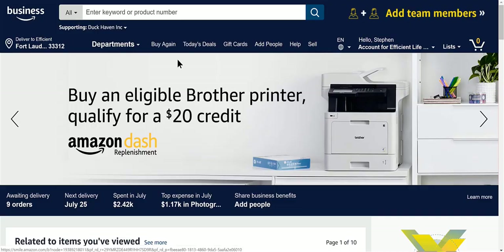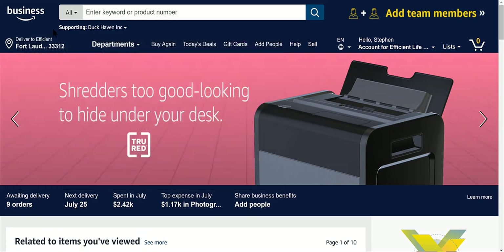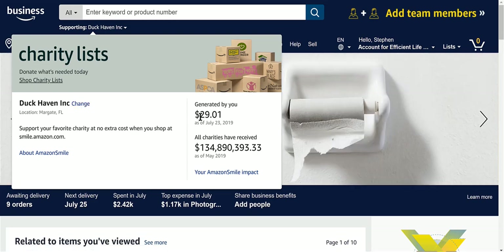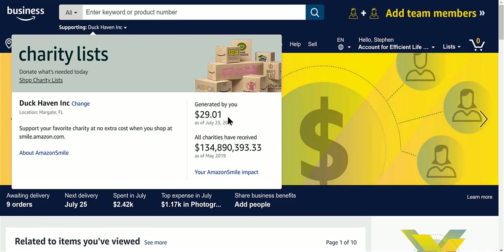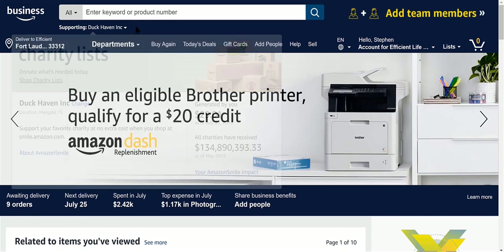Here's a quick tutorial on how to use Amazon Smile to support the charity of your choice. For me it's Duck Haven, and like I was showing people, I generated in less than two weeks $29 for them. I've only known them for two weeks and I switched it over, so you can really make a difference with charity.